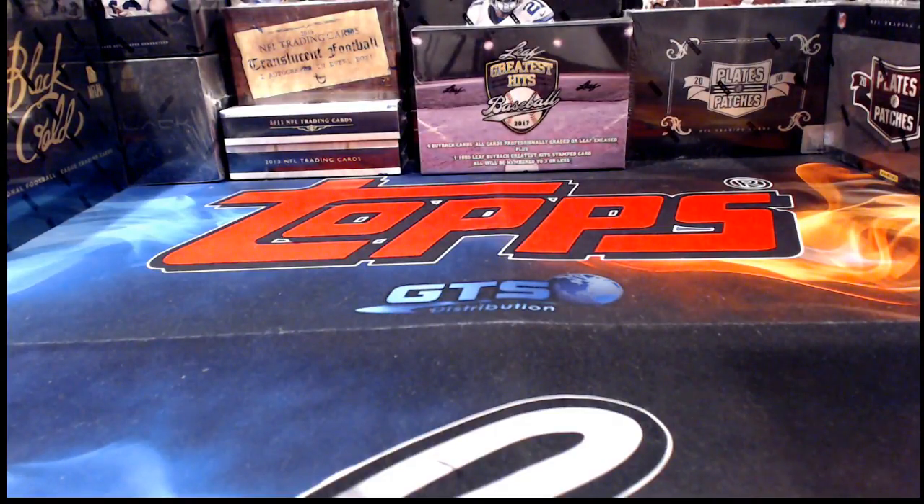How's everybody doing tonight? We have got two breaks this evening. One is a fast break — that's our Gold Rush full-size football helmet. The other one is kind of a long break, and that's our 2018 Score football, because it's got lots and lots of cards in it.